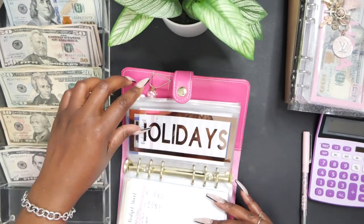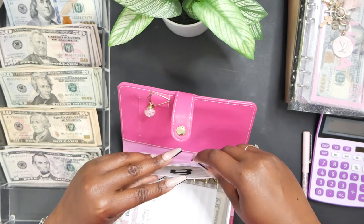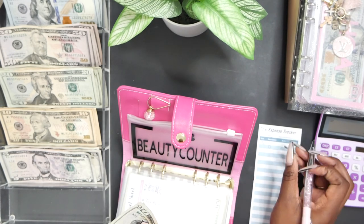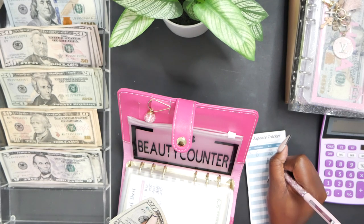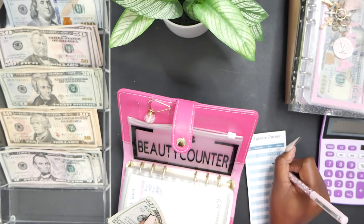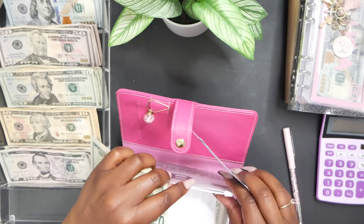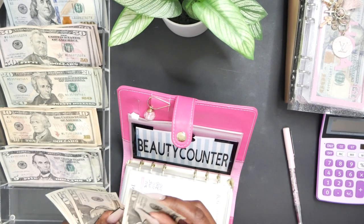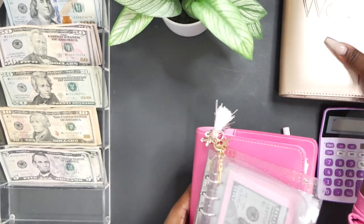Next we have Beauty Counter — $129.07, so basically $130. Counting out $20, $40, $60, $80 — but we are negative in this envelope. I took out minus $100 and I'm actually negative $30, so I was $30 short in this envelope. I don't know how I was short in this envelope, but I was — $10, $30, $60, $81. I have to figure that out.